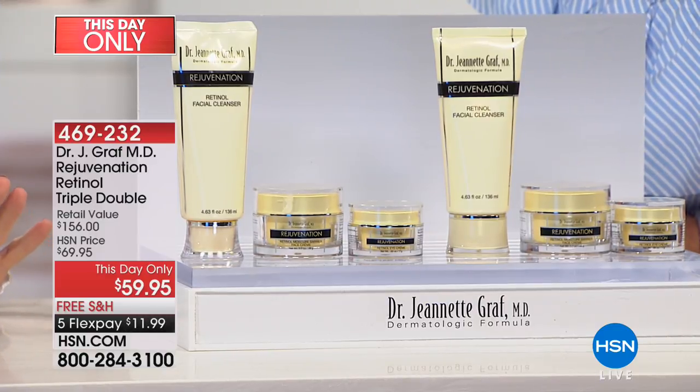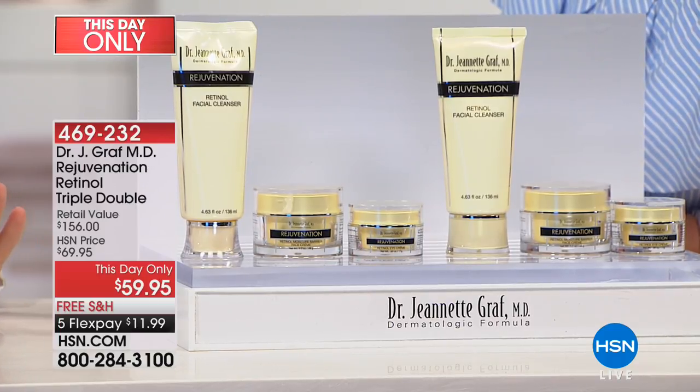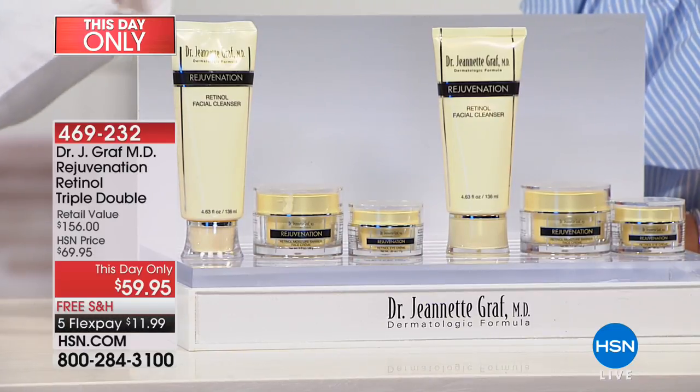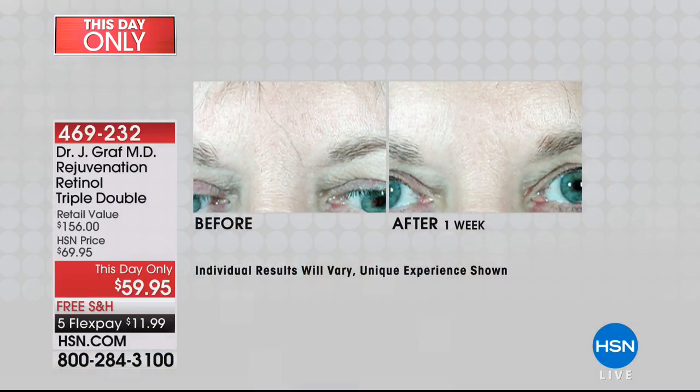When should you start retinol? Start when you think of it. Dr. Graff likes teenagers to start using retinol. And if you're 80 years old and not using retinol, she wants you to use it because the skin is naturally loaded with retinol — it's the most abundant form of vitamin A in the skin. We use it up because it helps decrease the appearance of fine lines and wrinkles, optimizes elasticity and firmness, evens out uneven-looking skin tone, and gives glowing, healthy, clearer-looking skin.